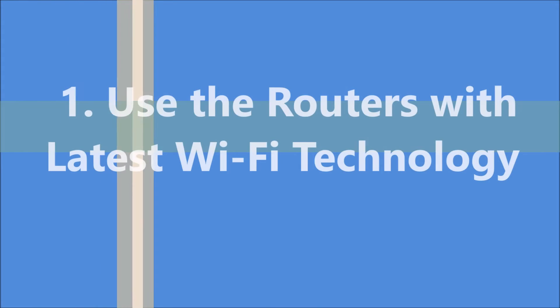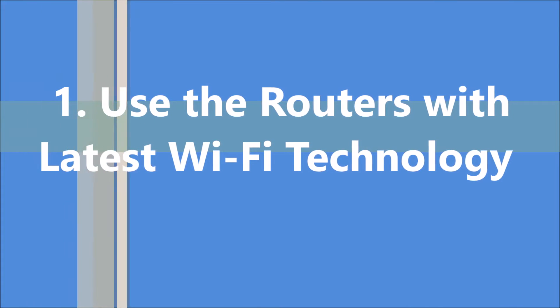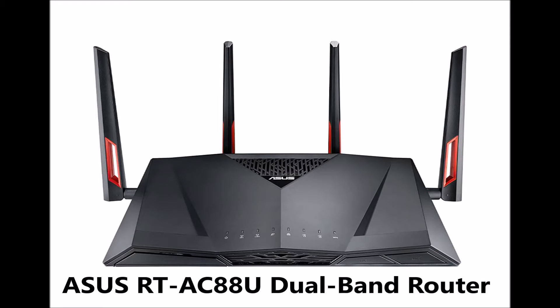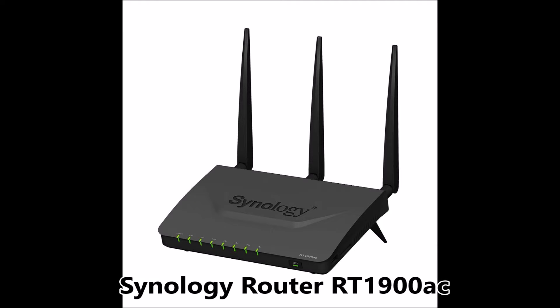First one: use routers with the latest Wi-Fi technology. One of the best ways to get fast and strong signal is to use up-to-date hardware. So if you are planning to buy a router, go for one with the latest Wi-Fi technologies. Those pictures are some suggestions for you — you can select one according to your requirements.